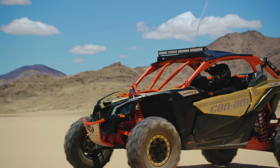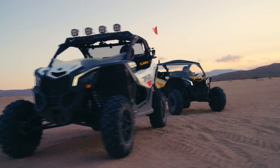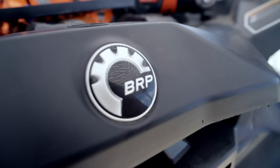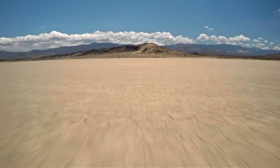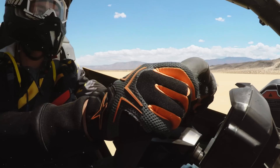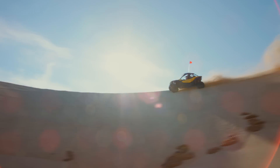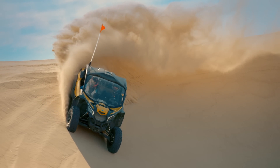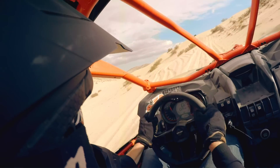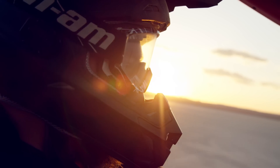The Maverick X3 has undergone a complete performance-driven redesign, with a focus on the driver position at its core. Its bold look and superior fit and finish visually transmit the adrenaline rush of its ride. Low seating positions and four-way adjustable race-inspired seats allow both driver and passenger to feel connected to the X3's every move. Its advanced cockpit places all controls within easy reach and features a flat-bottom steering wheel that tilts up to 25 degrees.